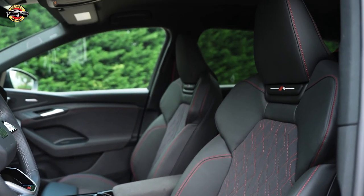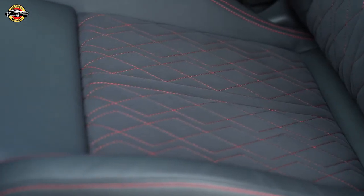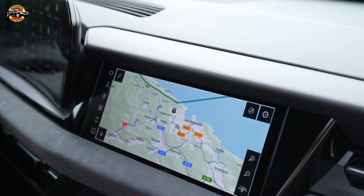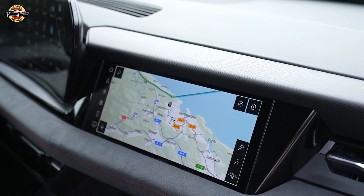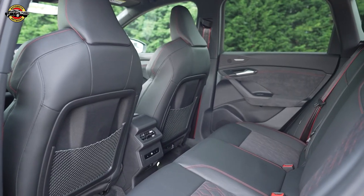Safety is a priority with the SQ6 e-tron, which includes standard features such as automated emergency braking, pedestrian detection, and lane departure warning. More advanced options like adaptive cruise control with lane centering are also available.